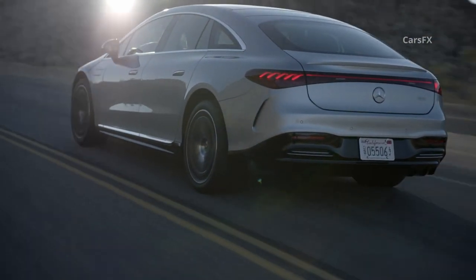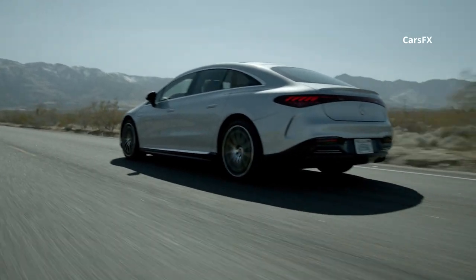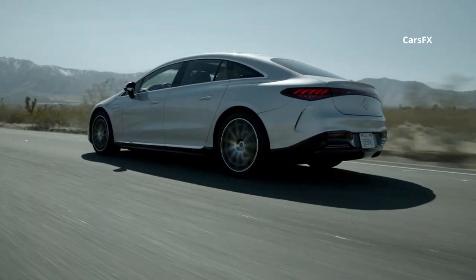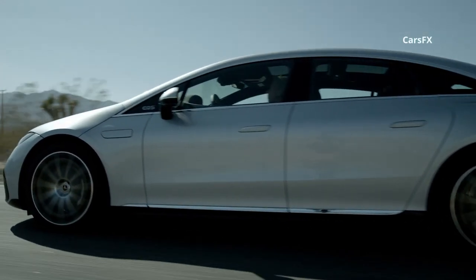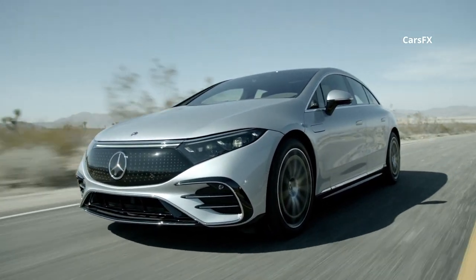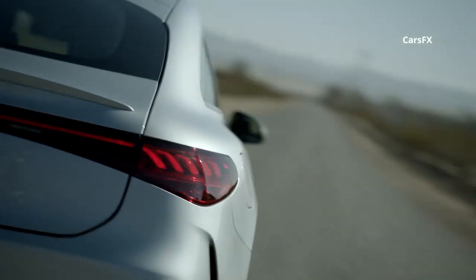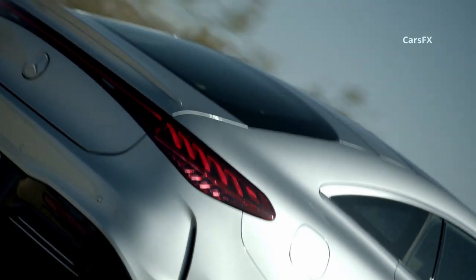The 2022 Mercedes-Benz EQS is the marque's first dedicated electric vehicle and the first Mercedes EQ brand to reach the US market. Sporting what the automaker claims is the world's lowest drag coefficient and the world's largest in-car screen, and making as much as 516 horsepower, the EQS aims to put the Mercedes stamp on the electric vehicle segment by starting at the top.